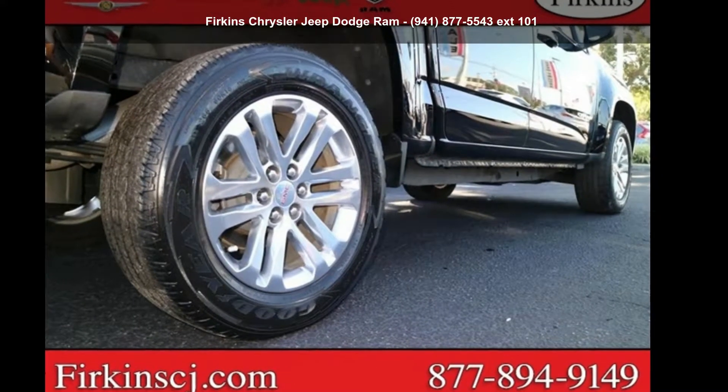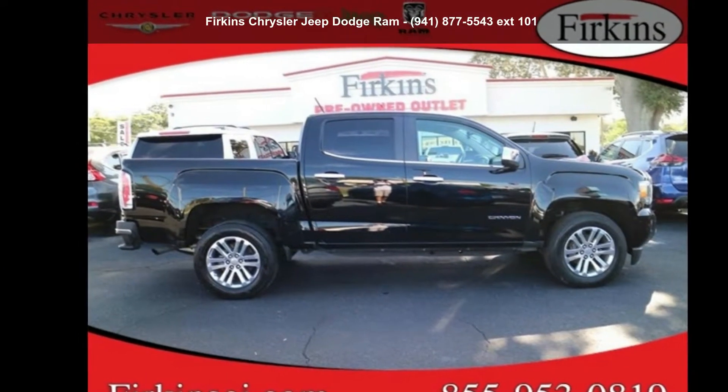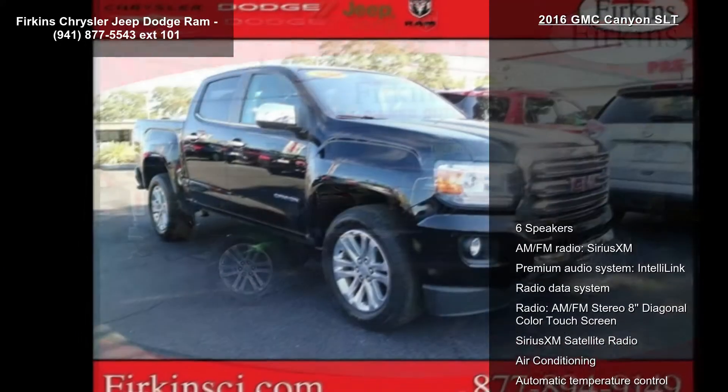Check out this GMC 2016 Canyon SLT. If you are looking for an automobile with great features, look no further.